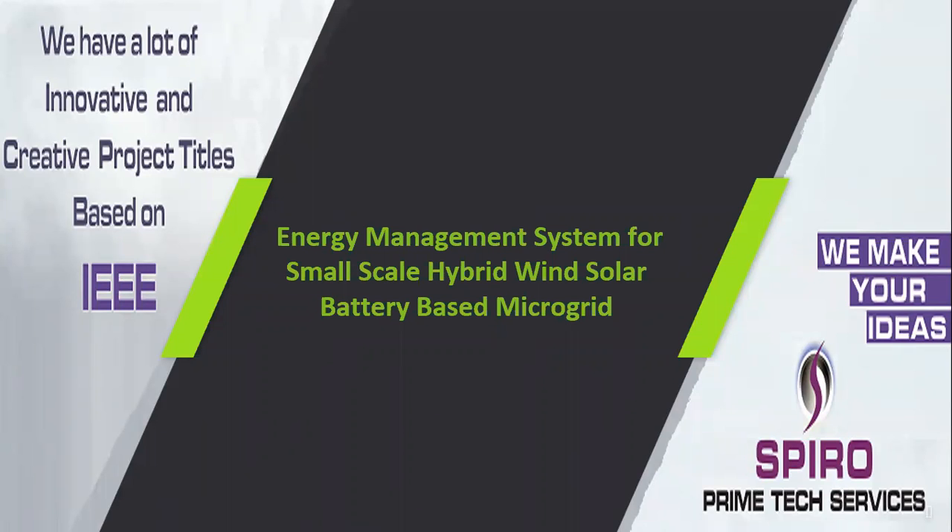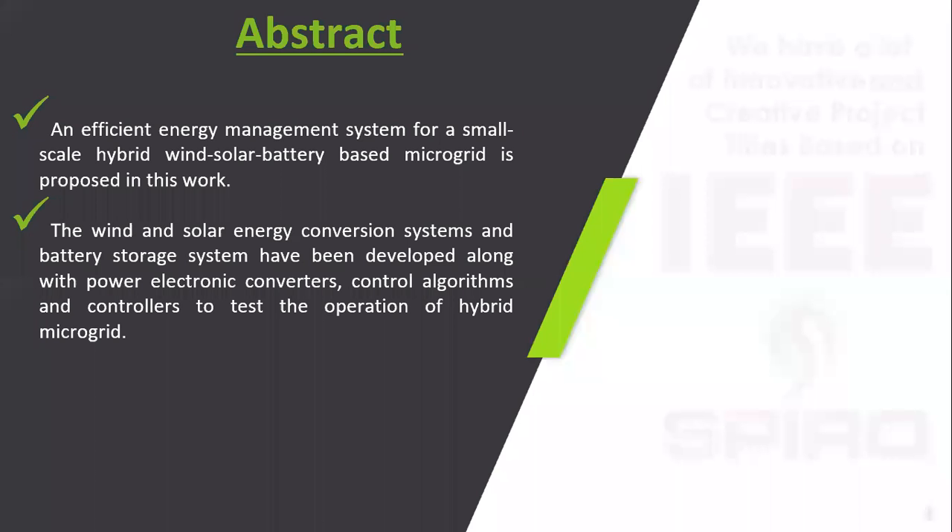Project code ITPW 13, project title: Energy Management System for Small Scale Hybrid Wind-Solar-Battery Based Microgrid. In this title, the term 'hybrid' refers to the combination of wind, solar, and battery, which makes the grid a hybrid system.